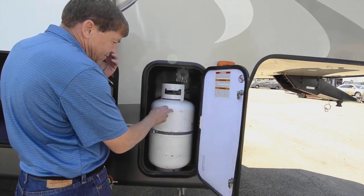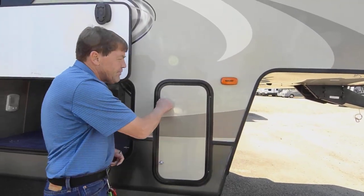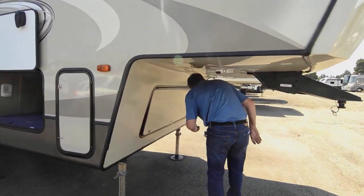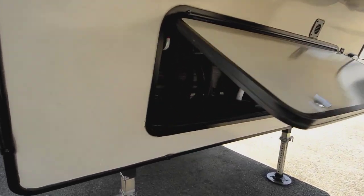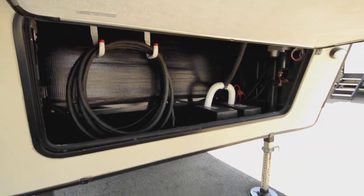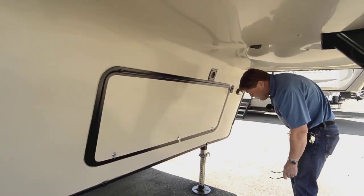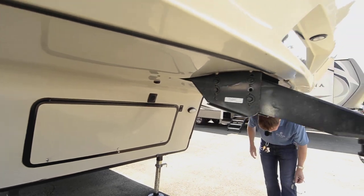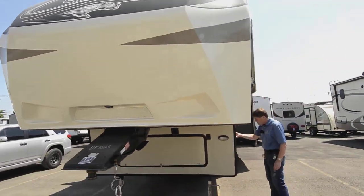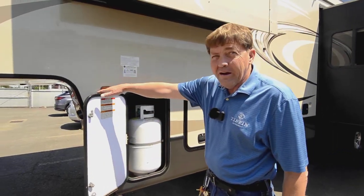And then as we keep going around, you've got your seven and a half gallon propane tanks on each side. Coming up front, we've got some more storage up here and this is where the batteries go. It has two batteries in it, and when we sell it we'll do a PDI on this — make sure the batteries are good. Working our way around, here's your other propane tank.